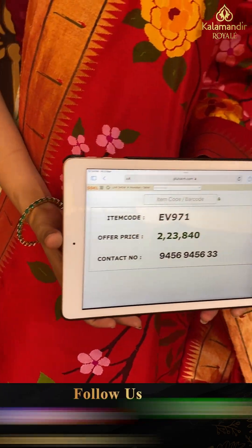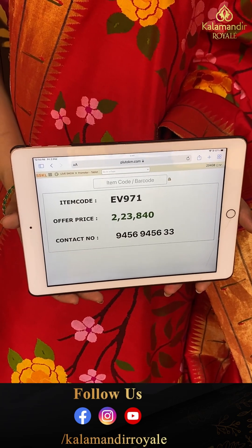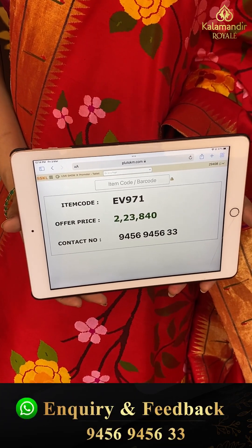Code EV971 and the price is two lakhs twenty three thousand eight hundred forty. Click a screenshot and send it on 9456 9456 333.